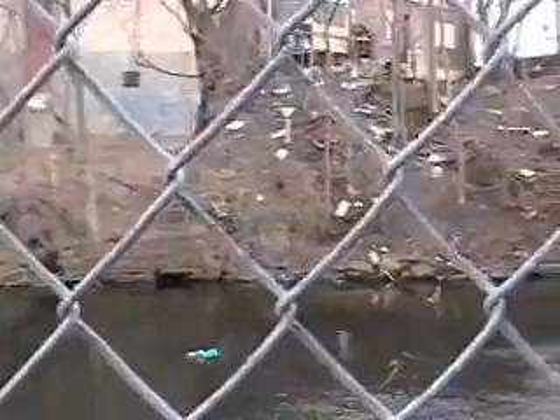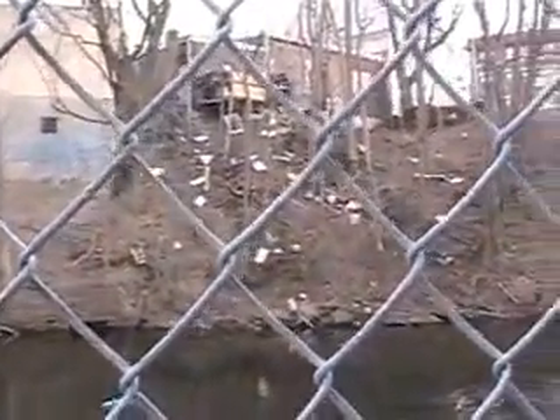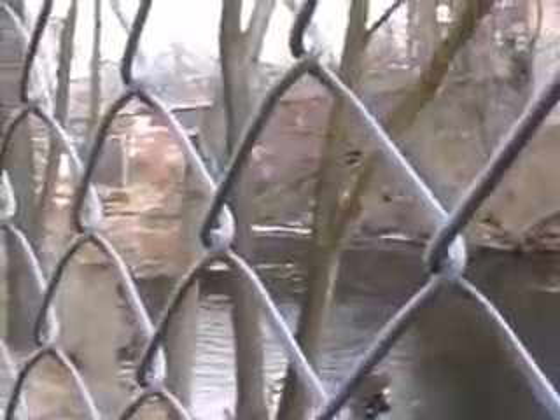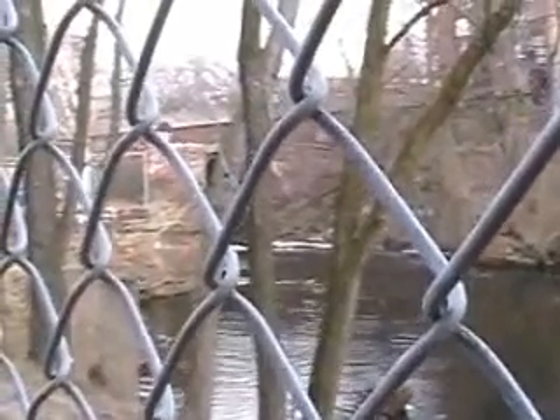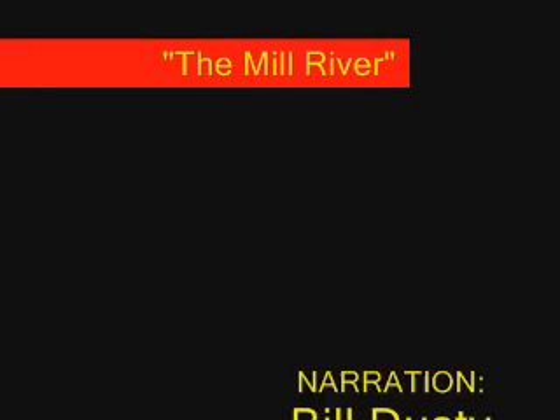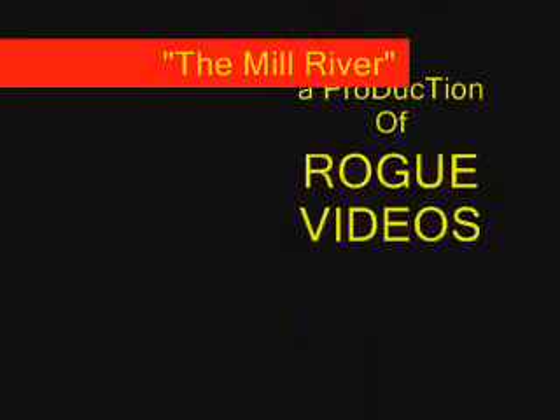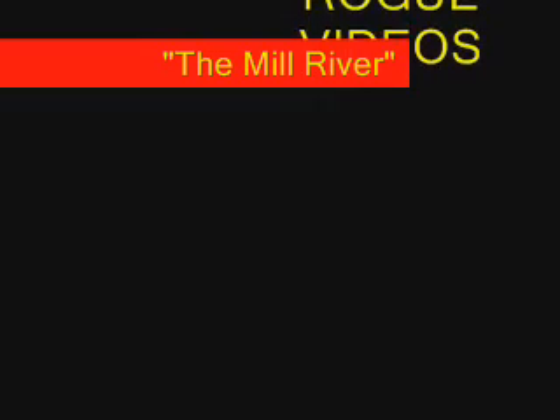Looking at it from this angle, you can see the river flowing in. On the far bank, that's Fort Pleasant Street right up on the top there. As you can see, there's been some dumping — that's too bad. And there's the falls. The Mill River, Springfield, Massachusetts.